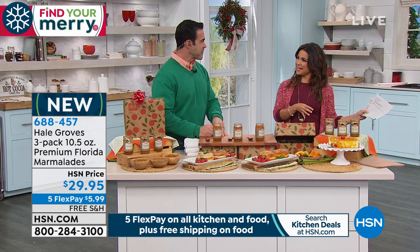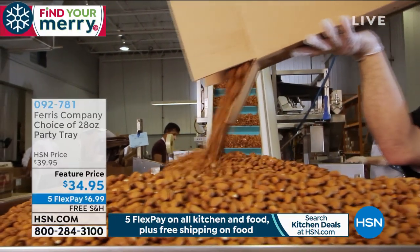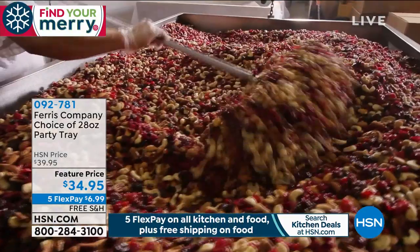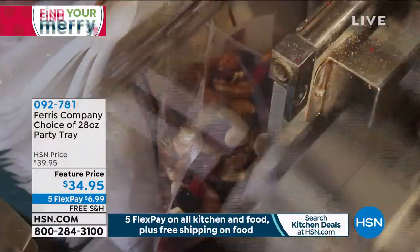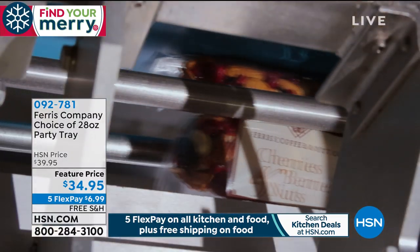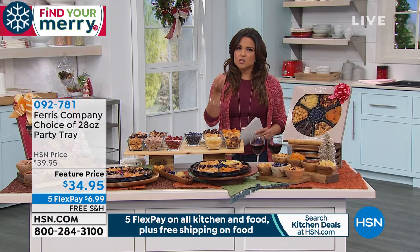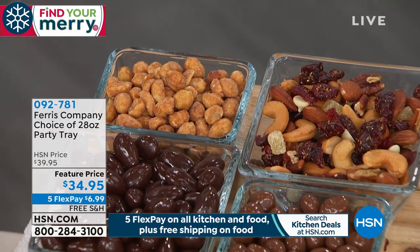We're going to go from sweet to savory. We're going to talk about Ferris Nut Company — a company that brings us the highest quality, hand-sorted, beautiful arrangement of nuts and dried fruits. In this case, even a little extra something sweet if you'd like to pick it up. What we're doing today is a party tray — inside you've got your choice of the classic nut, which also comes with some chocolate-covered deliciousness, or you can choose the fruit and nut tray, your perfect blend of salty, savory, meaty beautiful nuts plus dried fruit that is unlike anything you've had before.